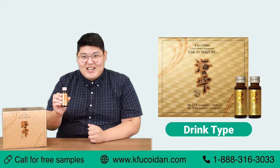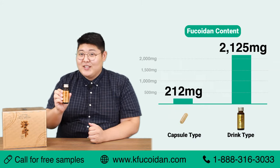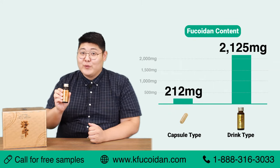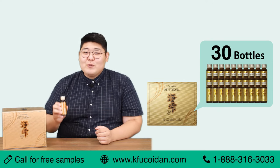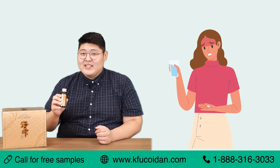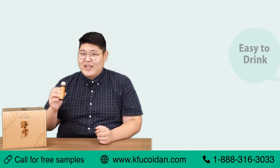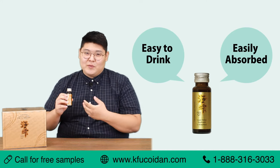Now this, this is the drink type, and it contains 2125 milligrams of fucoidan, containing 10 times more fucoidan than the capsule type. Each box contains 30 bottles inside. The drink type was created with those in mind who may have potential health problems. Because it's in a liquid form, it's very easy to take for those who have difficulty swallowing, and it's also very easily absorbed into the body.